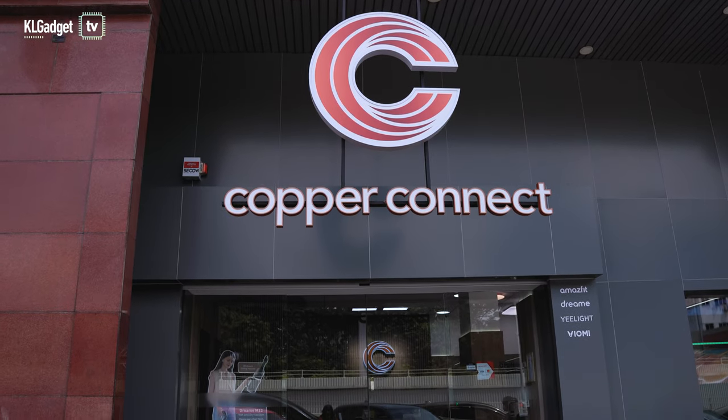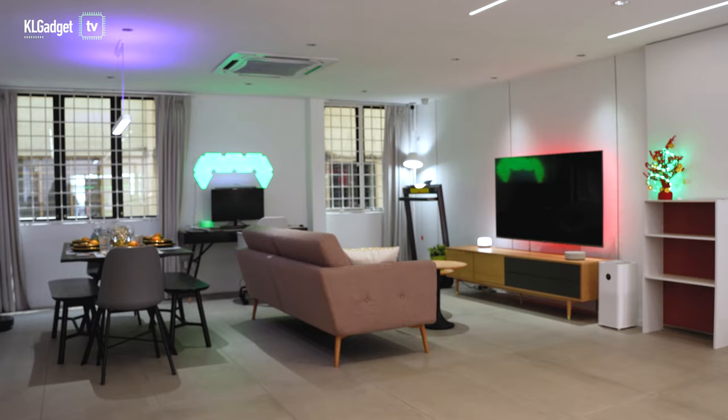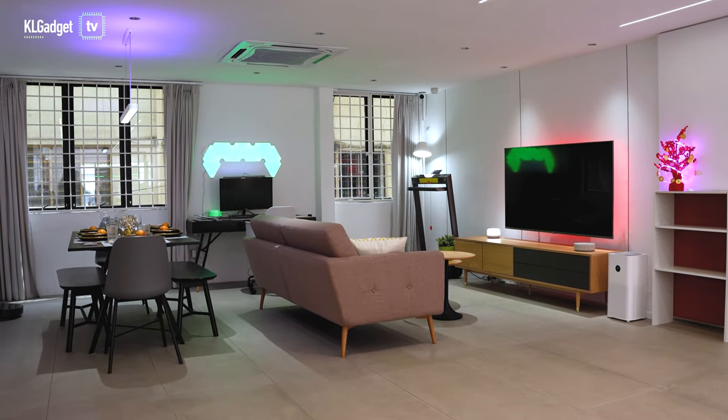Hey guys, welcome back to a brand new episode of Automation, a series dedicated to smart home products and services. Right now I'm on my way to a really cool place called Copper Connect — a haven for smart home enthusiasts where you can shop smart home needs as well as home appliances. I'm heading there to get my robot vacuum serviced and check out some new smart home products.